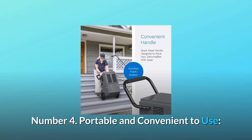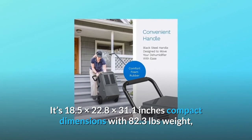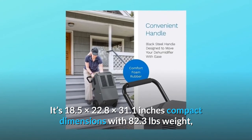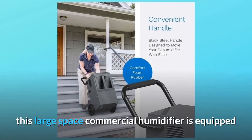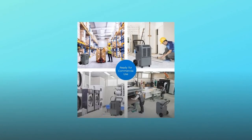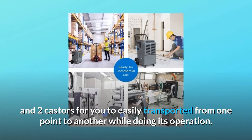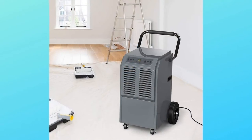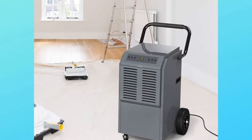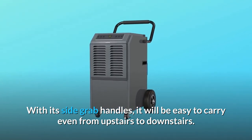Number 4: Portable and convenient to use. Its compact dimensions of 18.5 x 22.8 x 31.1 inches and 82.3 pounds weight make it manageable. This large space commercial dehumidifier is equipped with a handle covered with protective foam, two wheels, and two casters for easy transport from one point to another. Its casters have a special lock facility that holds on uneven surfaces, and with its side grab handles, it's easy to carry even from upstairs to downstairs.